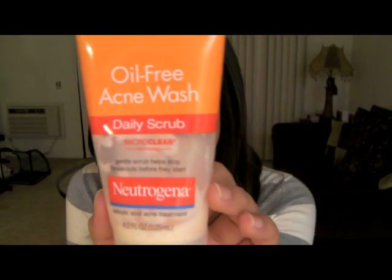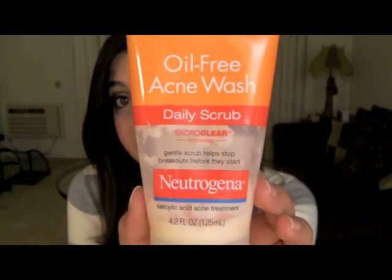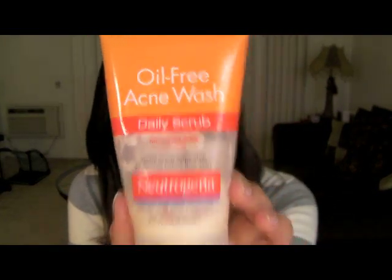The first thing I'm going to start off with is my Neutrogena Oil-Free Acne Wash Daily Scrub. This is basically a scrub with salicylic acid, and it does say that it is an acne treatment — it says it helps breakouts before they start. My skin is not really acne-prone; I really don't get pimples or anything like that, so I've been using this for about five or six years to prevent pimples, and it really does help.